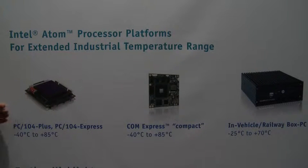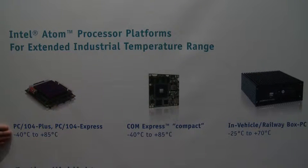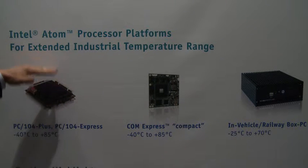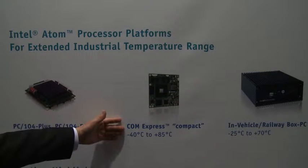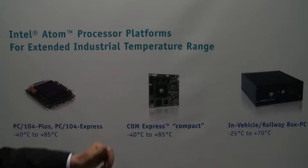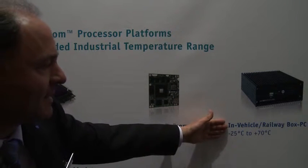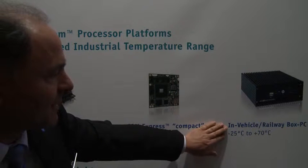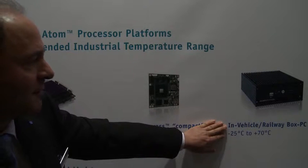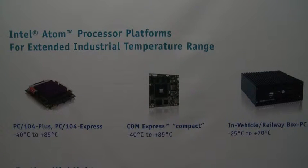We have three different form factors: one is PC104 Plus or PC104 Express with PCI Express, ranging from minus 40 to plus 85 degrees in this compact format for stackable I/O. A COM Express compact form factor for minus 40 to plus 85 centigrade as a computer module. We also have an in-vehicle PC and a railway box PC certified for minus 25 to plus 70, and for railways it's certified EN 50155. So we have the complete range of extended temperature Intel ATOM platforms.